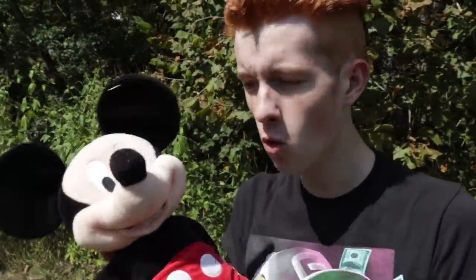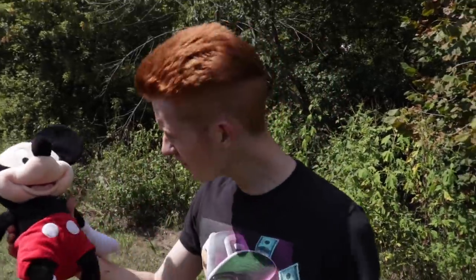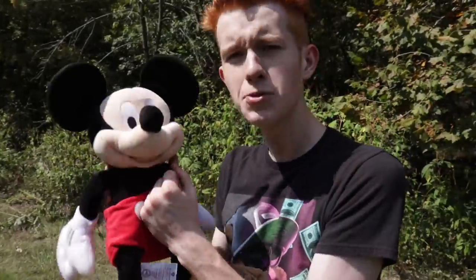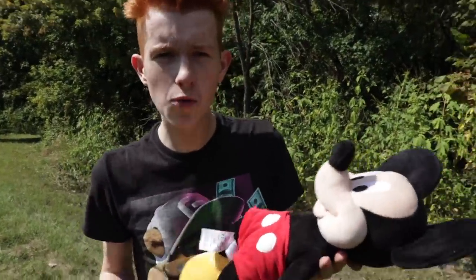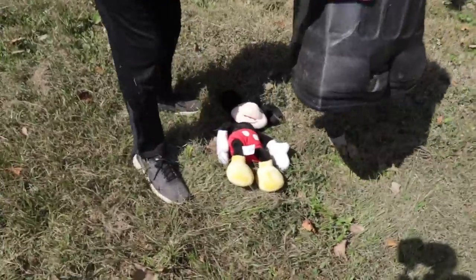A couple videos ago we actually found Mickey Mouse out in a random bean field at night and it was super creepy. If you want to watch that video, the link will be in the description below — but he disappeared while we were going after him, so now we've finally got him! I might let him go like I did with Winnie the Pooh, but for now we're gonna keep him underneath the trash can so he cannot go anywhere. Let's head back over to the TV.